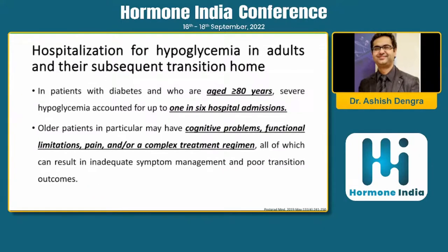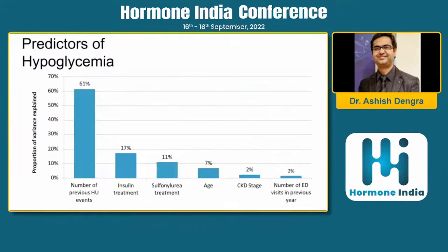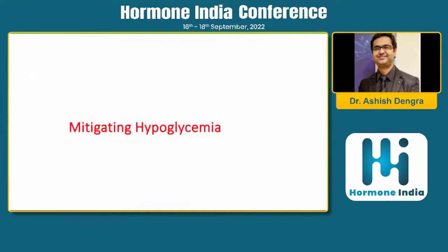Studies on hospitalization for hypoglycemia show that patients over 80 years have the highest rates of hypoglycemic-related hospitalizations. The most common predictors include missing a meal, taking too many medications or insulin without food. Key risk factors are number of previous hospitalizations, insulin treatment, sulfonylurea treatment, higher age, CKD, and number of emergency department visits — all of which must be mitigated.